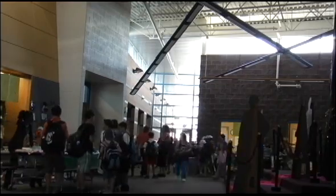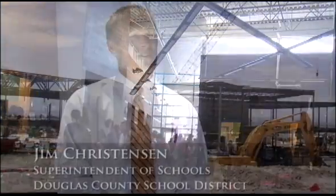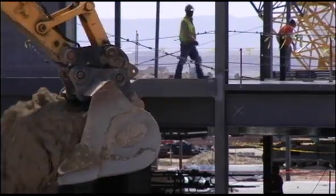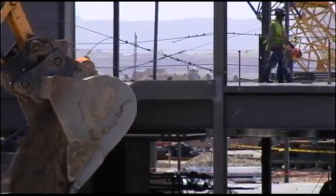Stone Mountain Elementary has seen savings of fifty thousand dollars a year in energy savings over a typical elementary school. We're able to build these schools cheaper on a square-foot basis than surrounding districts, and at the same time, through sustainability, promote an energy-saving opportunity for our taxpayers and our schools.